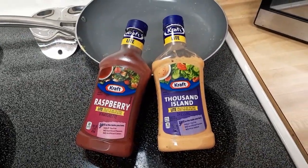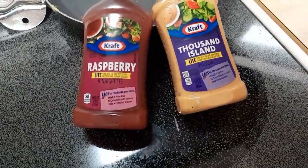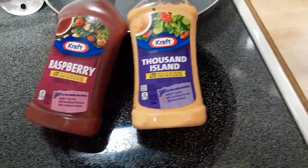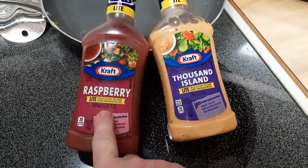Welcome to Jeffrey's Travels and Food. I have a couple different salad dressings here — this Raspberry Light and Thousand Island Light. I did try this one. It's got a different taste to it. Very interesting.